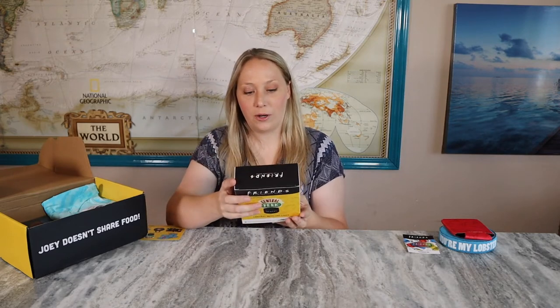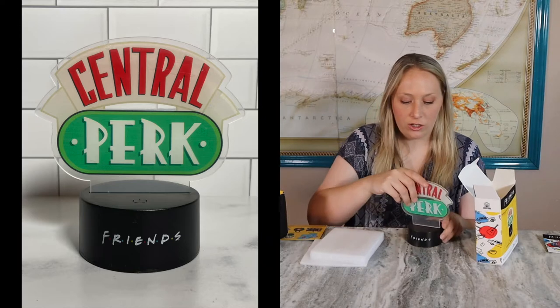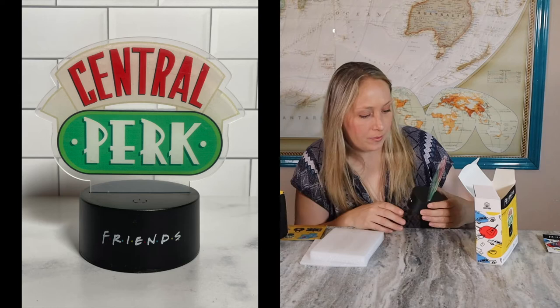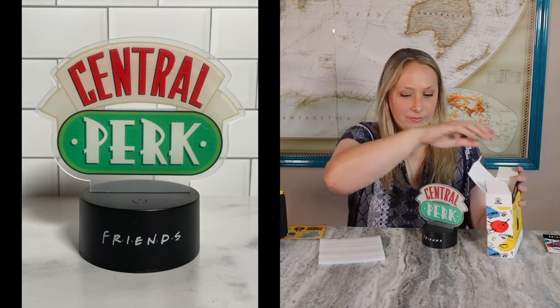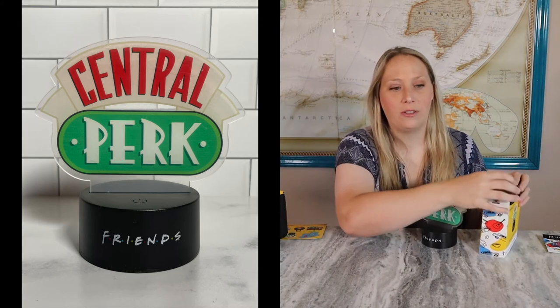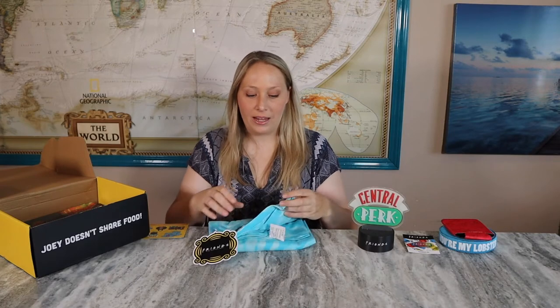The next thing in here is a Central Perk LED light. This does require batteries and I don't have batteries to show you, but you would stick them in here and it would light up. It's surprising how few batteries we keep in the house — every time we need something we go get that specific amount and that's it, we don't really have excess batteries.